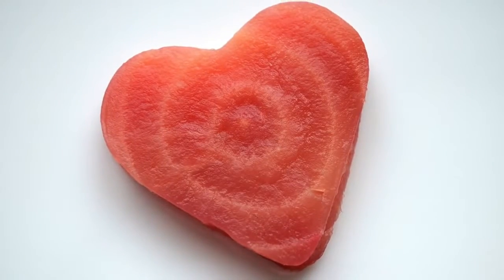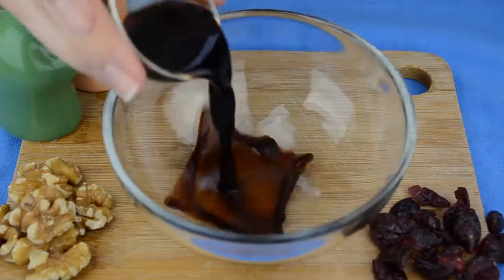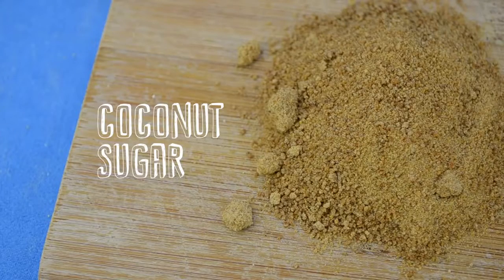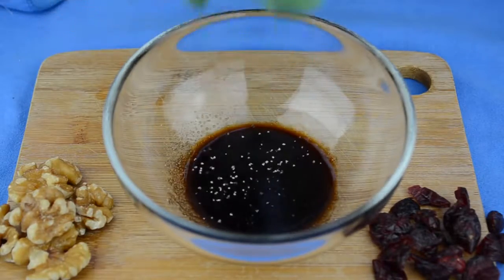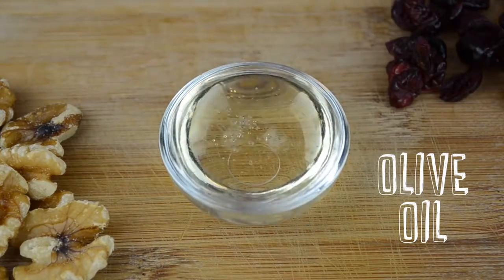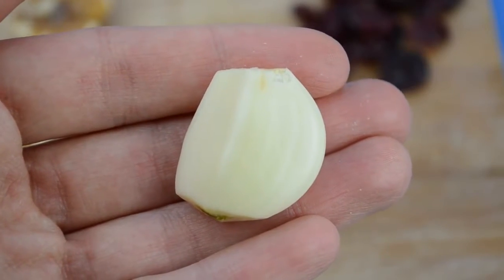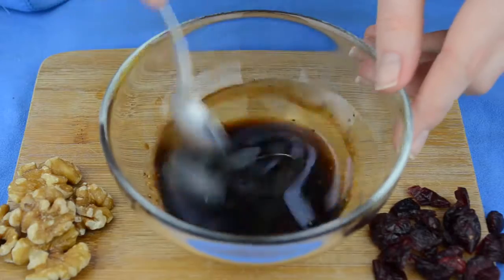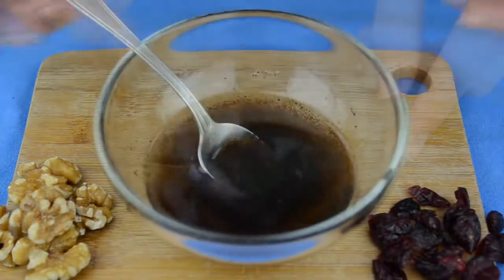Next we're going to prepare a balsamic vinegar dressing. In a small bowl, combine balsamic vinegar, a little bit of coconut sugar, salt, and pepper. Give it a stir and then add olive oil. As an option you can also mince a garlic clove and add it to the dressing, but if you're making the salad for Valentine's Day and planning on doing some kissing later, maybe that's not such a great idea.